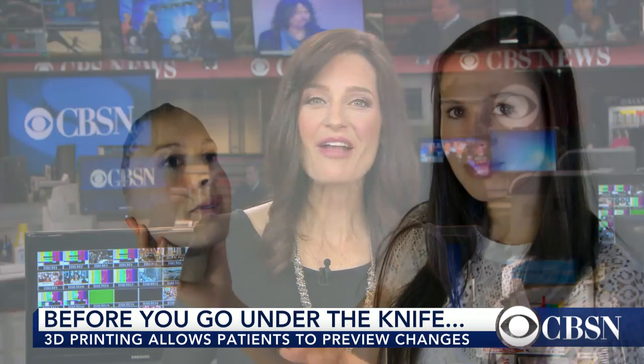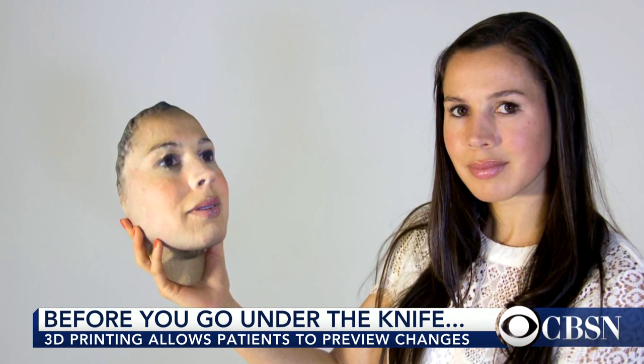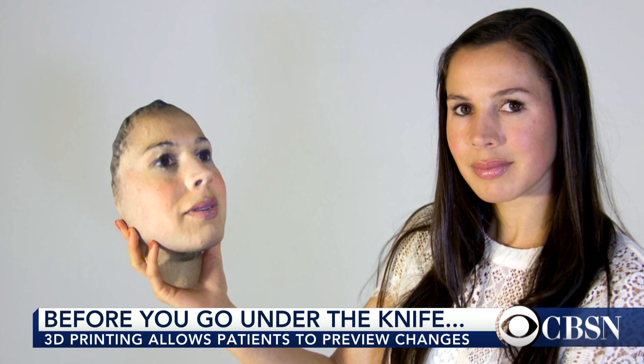Going under the knife for plastic surgery can be a huge leap of faith, even if you've done your research and you trust your doctor. Now there's technology that can let you preview the final result before surgery.